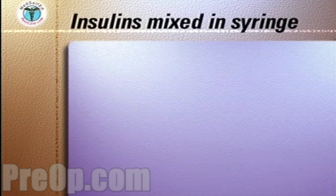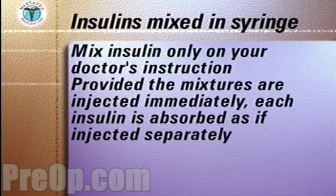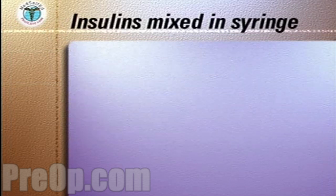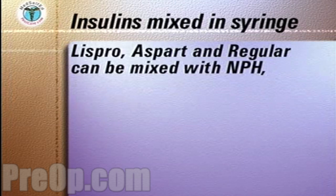With your doctor's instructions, several combinations of two different types of insulin can be mixed together in the same syringe and given as one injection. Once mixed, the combined injection must be given immediately or the effect of the regular component of the injection will be diminished. The rapid acting insulins Lispro, Aspart, and regular can be mixed with the longer acting NPH insulins.